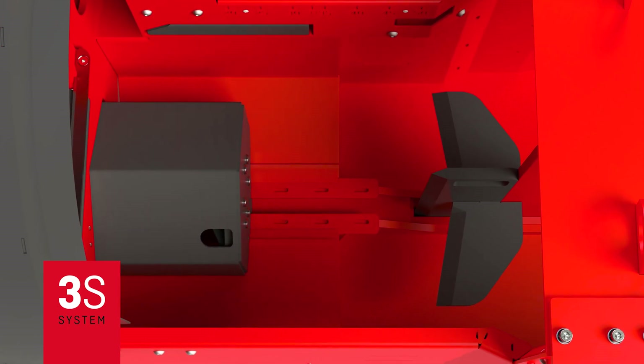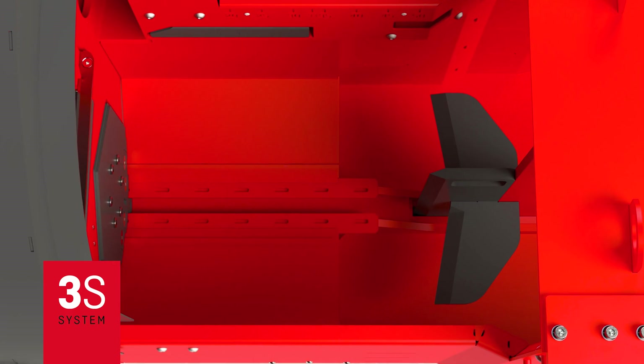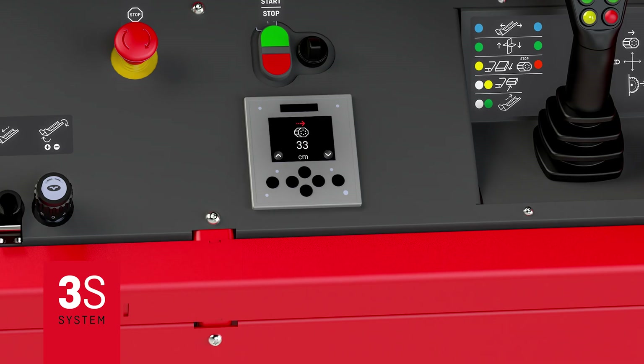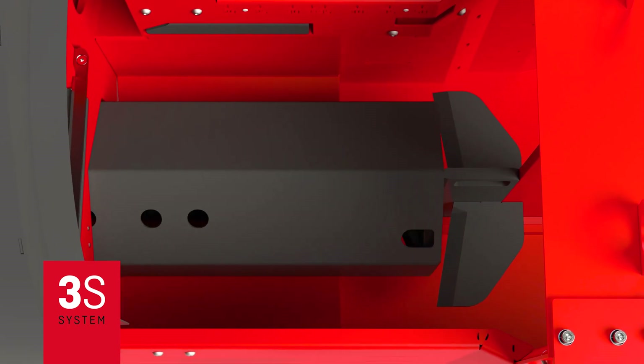The 3S system enables the adjustment of the splitting cylinder stroke according to the length of the split pieces to three different lengths, reducing splitting cycles and increasing the splitting speed and thus also the machine capacity.